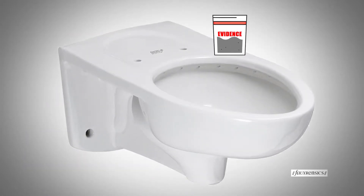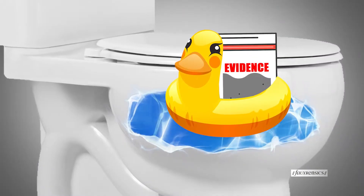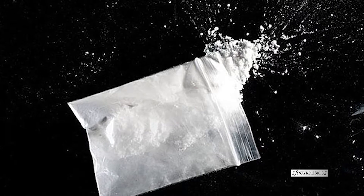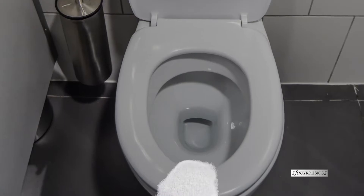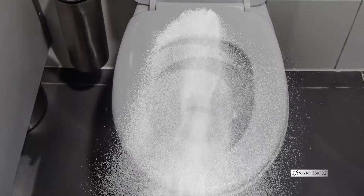Dumped evidence will almost always leave behind traces that can be collected forensically. Residue can be left on or at the bottom of the bowl, on the seat, or sometimes in the water itself. Also, opening a baggie or container in order to flush its contents — powdered drugs, for example — will almost always have an aerosol effect, spreading particles that can be located and collected by crime scene investigators.